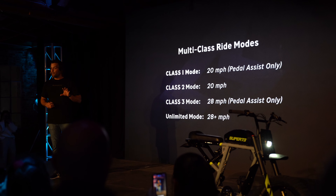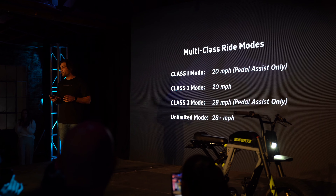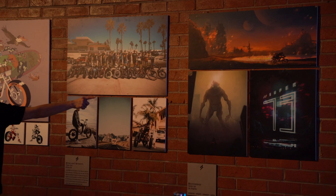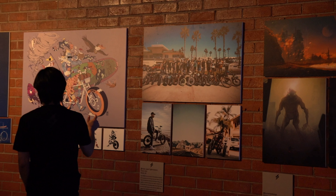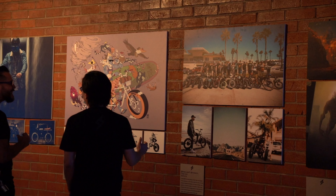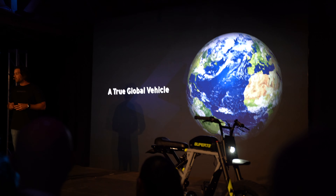And last, we have unlimited mode. This unlocks the full power and speed of the bike for use off-road or on private property. As an example, our neighbors up in Canada have lower power and speed limits on e-bikes than we do here in the U.S. A simple over-the-air update gives them a road legal riding mode there.